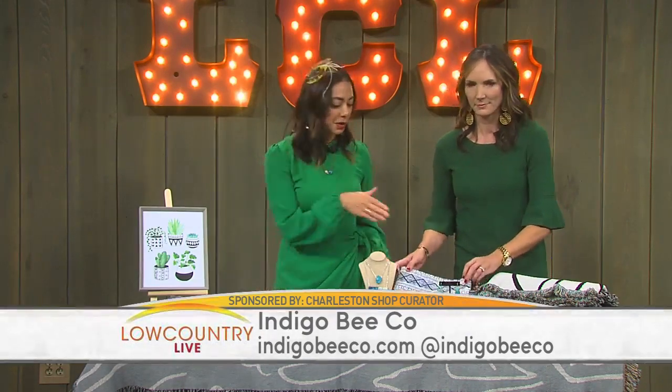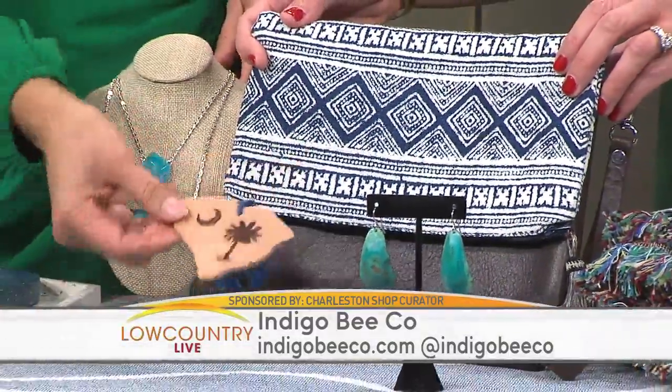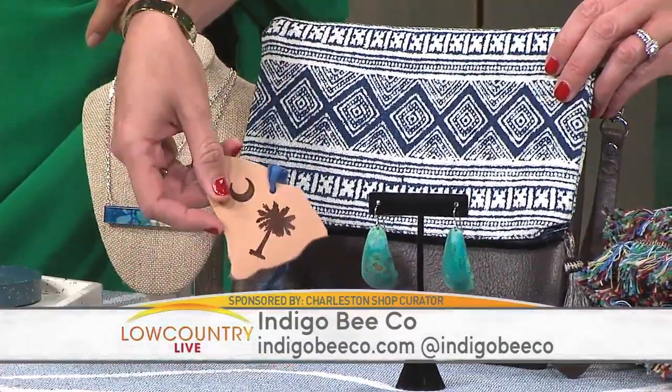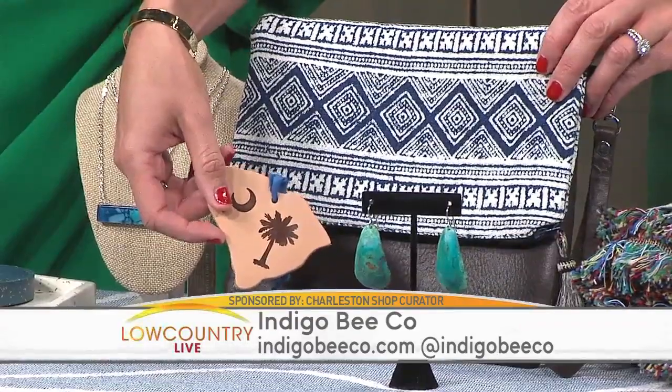Indigo Bee Company is a mother and daughter team. They create pieces with western roots and southern charm, producing a polished take on southwest style. This clutch is great — they work with a lot of leather. They make a cute little leather ornament, which will be part of the giveaway, and they do jewelry as well. They do a little bit of everything.